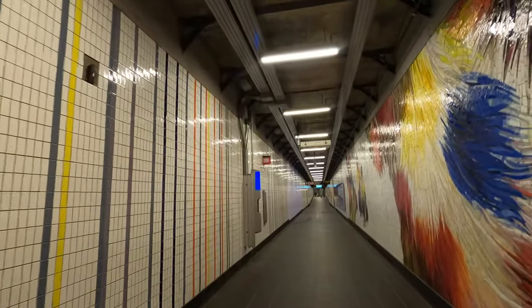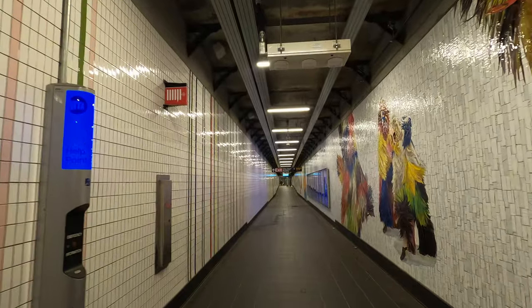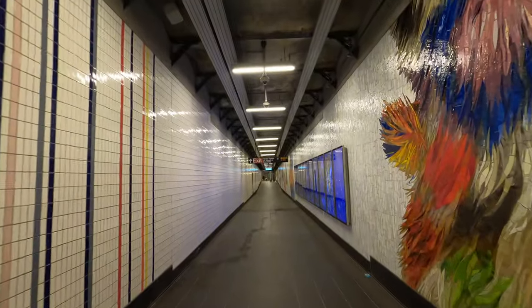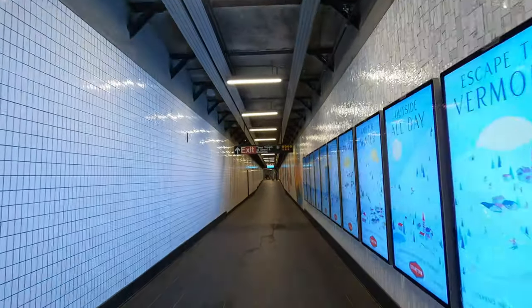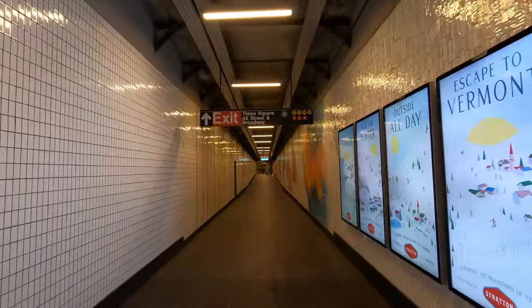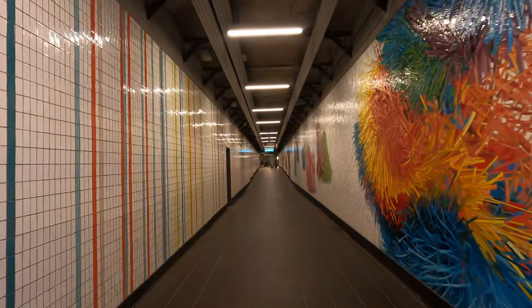It really helps with the rush hour because I think over 800,000 people pass by all these stations alone — that's more than the entire subway and bus system in Boston. So it's like a relief that they have all this connection. You're going to see a lot of activity going on here.